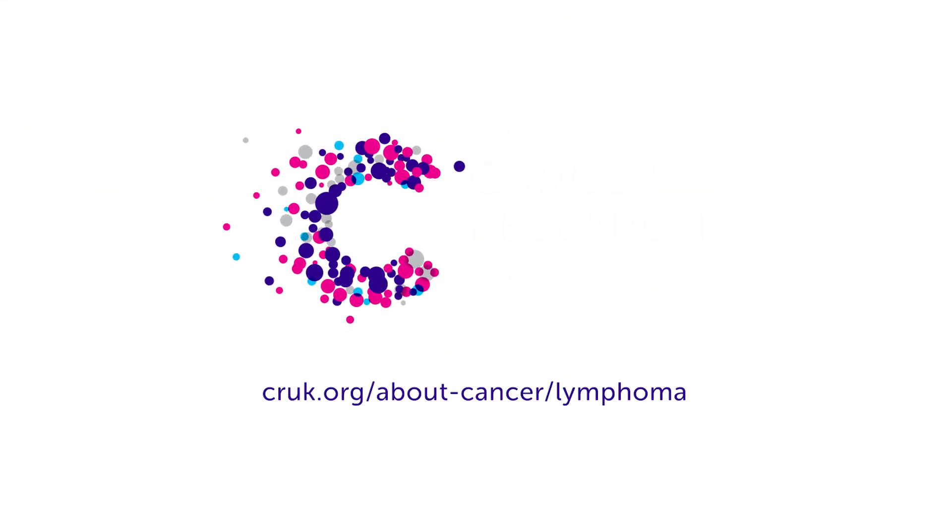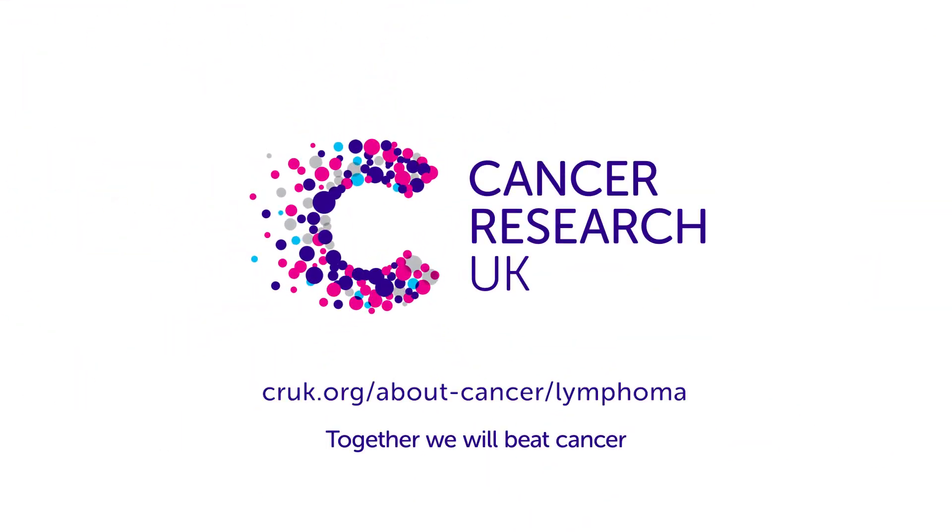For more information about lymphoma, the tests you might have, and treatments, visit cruk.org/about-cancer/lymphoma.